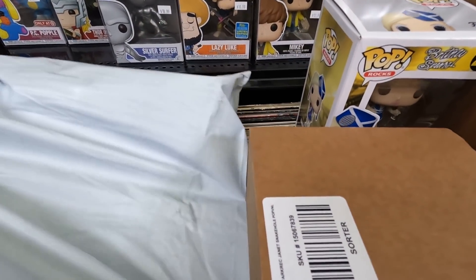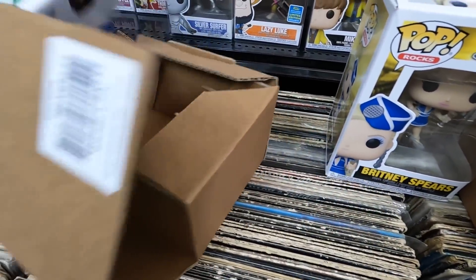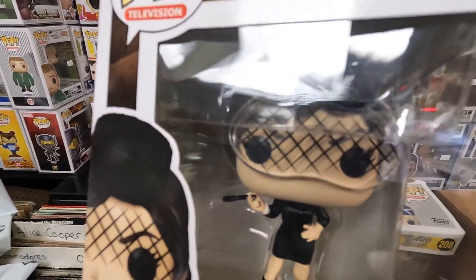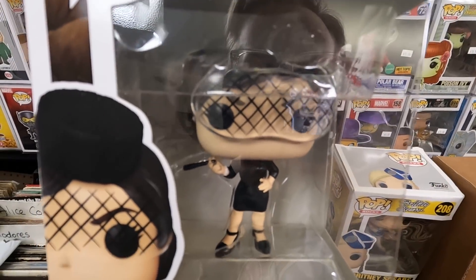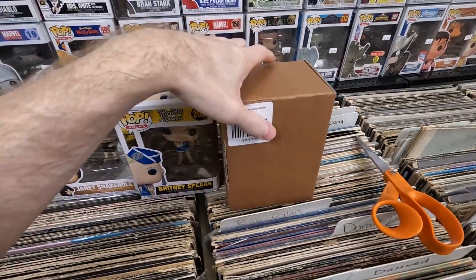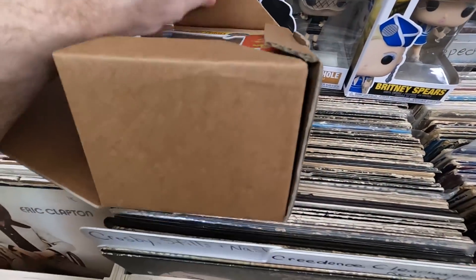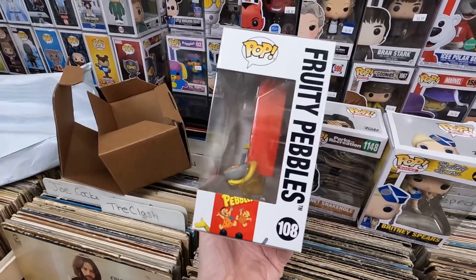The two pops that came in sorter boxes: Janet from Parks and Rec in her morning outfit — kind of cool, though the netting over her face is a clear plastic piece; I feel like they could have done that better. Still a cool pop, happy to get it. And the Fruity Pebbles box pop — love that one. I love buying pops for like five or six bucks.